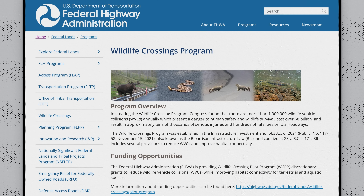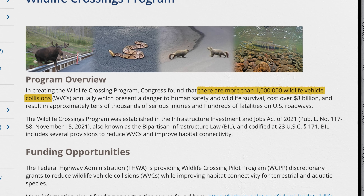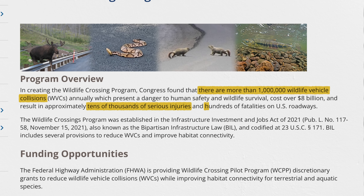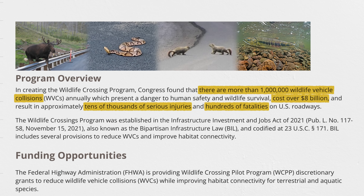It's actually a pretty complicated subject, and there are even road ecologists whose entire careers are dedicated to the problem. And it's not just wildlife that's affected. According to the Federal Highway Administration, there are over a million wildlife vehicle collisions annually on U.S. roadways. That results in tens of thousands of injuries, about 200 human fatalities, and over $8 billion of damages per year.